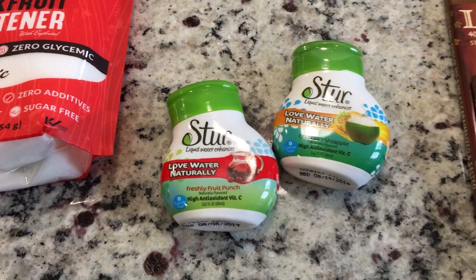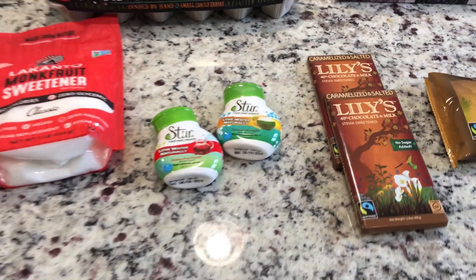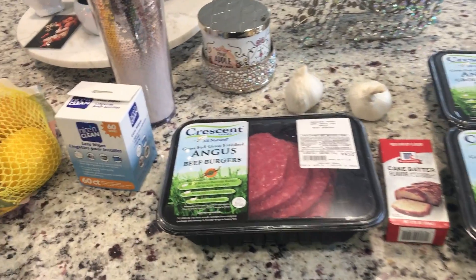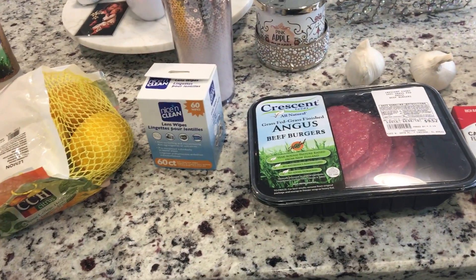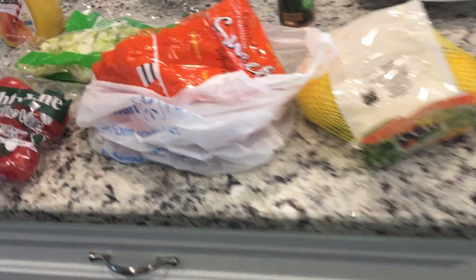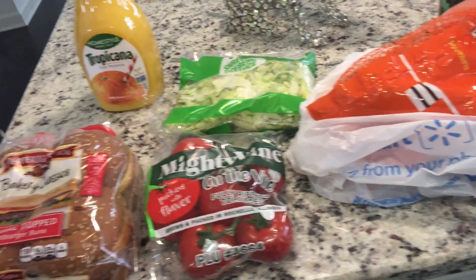Just a small quick haul — I always forget to share the little ones, but this is all really good clean keto, friends. This is my second little Walmart haul. You saw my Costco haul; that's going to take me through carnivore week, which I should be fine on.